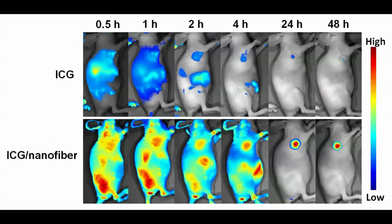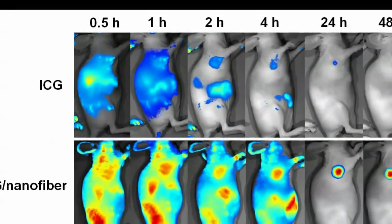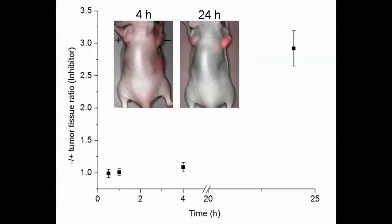An ALP-positive tumor model was used in our experiment. Intravenous injection of free ICG led to initial tumor accumulation due to the tumor leaky vasculature. Most of the free ICG was quickly taken up by the liver within 13 minutes and then cleared by the biliary system within 4 hours. When the mice were co-injected with ICG and the phosphorylated peptide, the fluorescence signal at the tumor site increased over time and lasted for up to 2 weeks. We also injected a phosphatase inhibitor before administration of the ICG and peptide. The inhibitor effectively reduced the tumor fluorescence signal, suggesting the formation of the supramolecular self-assembly is tumor ALP-specific.